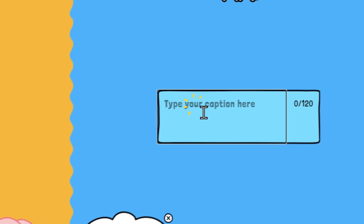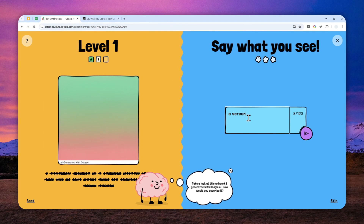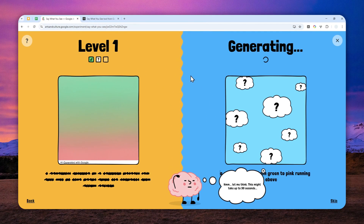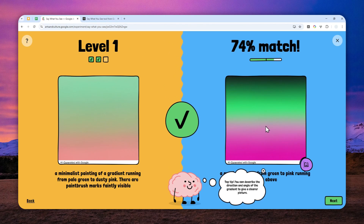This next one is tough. I'll describe it as a gradient screen going from green to pink, running from above. I don't know what to expect but I'm hoping the picture will be more or less similar.